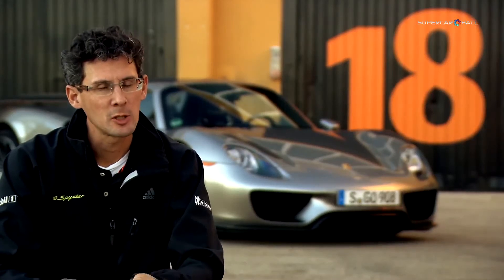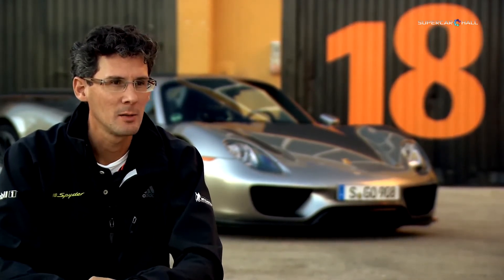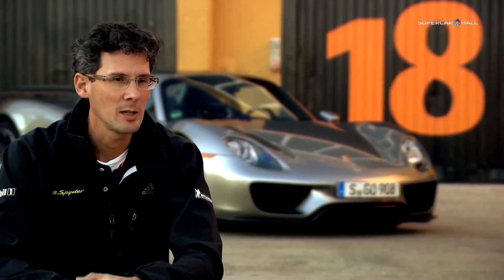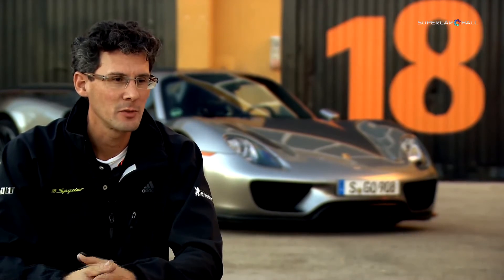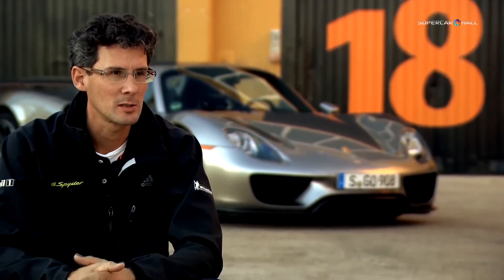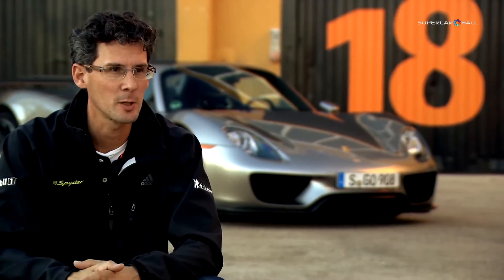A very special thing about the 918 is definitely the variety the car has inside. On one hand it's a high-performing car with an astonishing lap time on the Nürburgring of less than 7 minutes. On the other side, from the fuel economy, it's one of the best cars in the world — only 3 litres per 100 kilometres according to the European driving cycle. That's all in one car. That makes it so special.